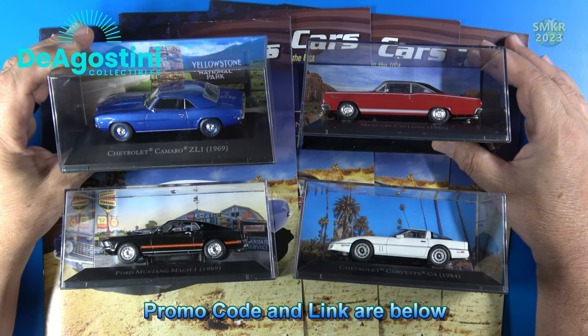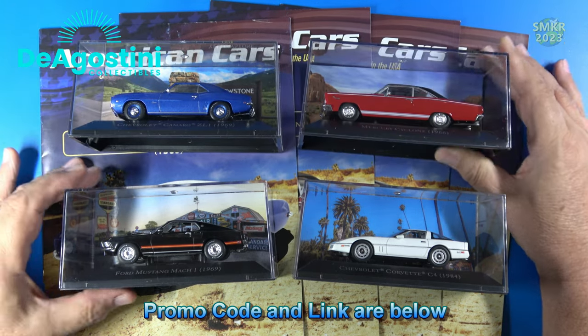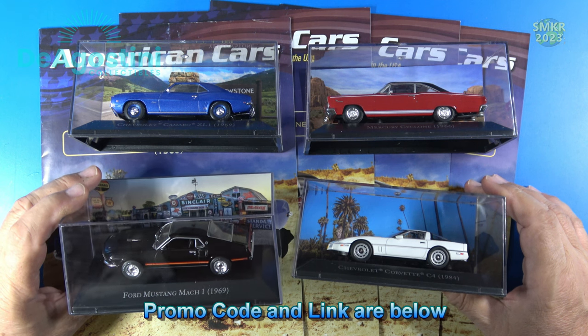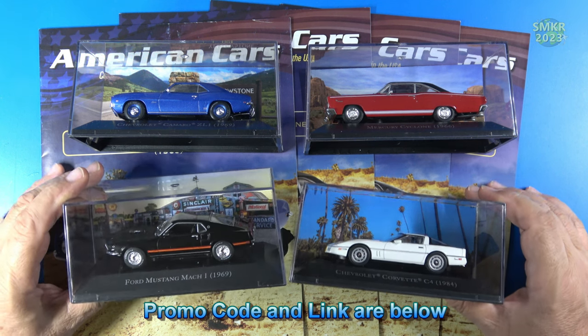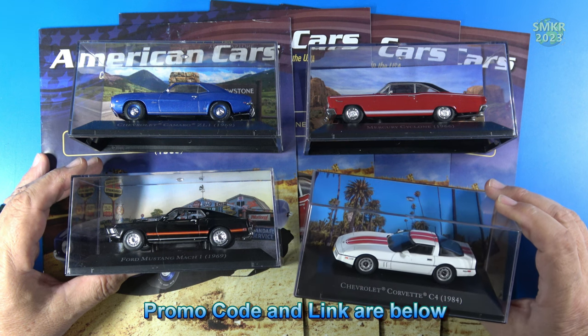The four cars in this pack are the 1969 Camaro, the 1966 Mercury Cyclone, the 1969 Ford Mustang Mach 1, and lastly the 1984 Chevrolet Corvette.